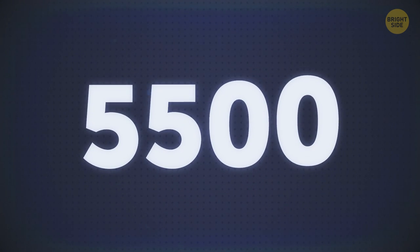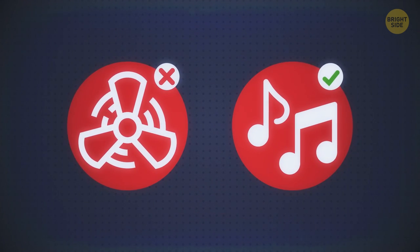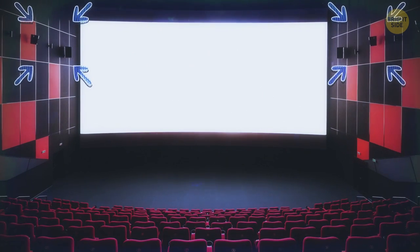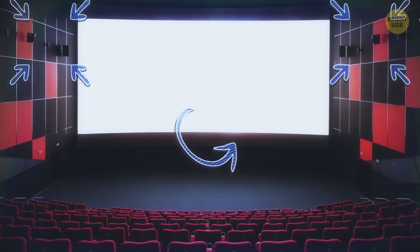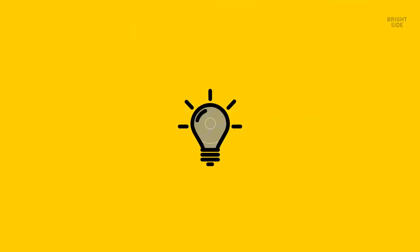If you come to a movie theater screen and inspect it, it will remind you of a sieve. There are 5,500 tiny holes for each square foot, and they're made not for better ventilation, but for clearer sound. There are powerful speakers installed in the right and left auditorium walls, on the ceiling, and in the back. But some loudspeakers are also hidden behind the screen, and tens of thousands of tiny holes allow the sound coming from those to reach you.